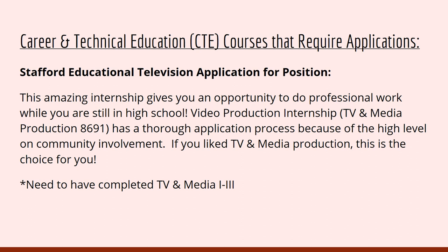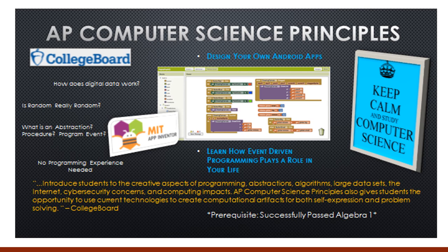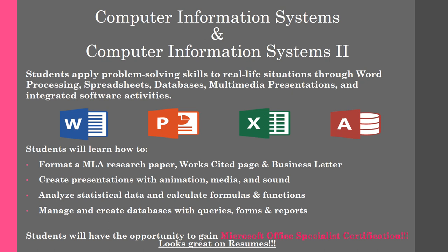Brook Point High School also has a video production internship program. This amazing internship gives you an opportunity to do professional work while still in high school. If you have completed TV and Media 1 through 3 and are interested, please get an application from the School Counseling Office. Business and Information Technology electives include AP Computer Science Principles, as well as Computer Information Systems 1 and 2, where students will apply problem-solving skills to real-life situations through word processing, spreadsheets, databases, multimedia presentations, and integrated software. Students will have the opportunity to gain Microsoft Office Specialist Certification while in this course.